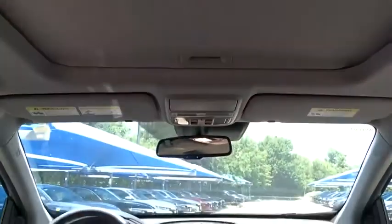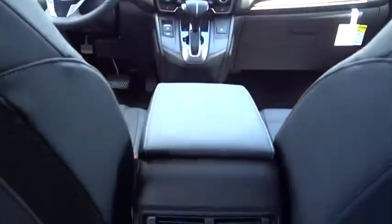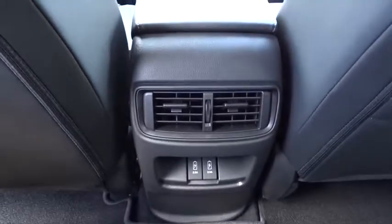Bluetooth, leather-wrapped steering wheel, adjustable steering wheel, front wheel drive, power steering, aluminum wheels, cruise control, keyless start, and four-wheel disc brakes.